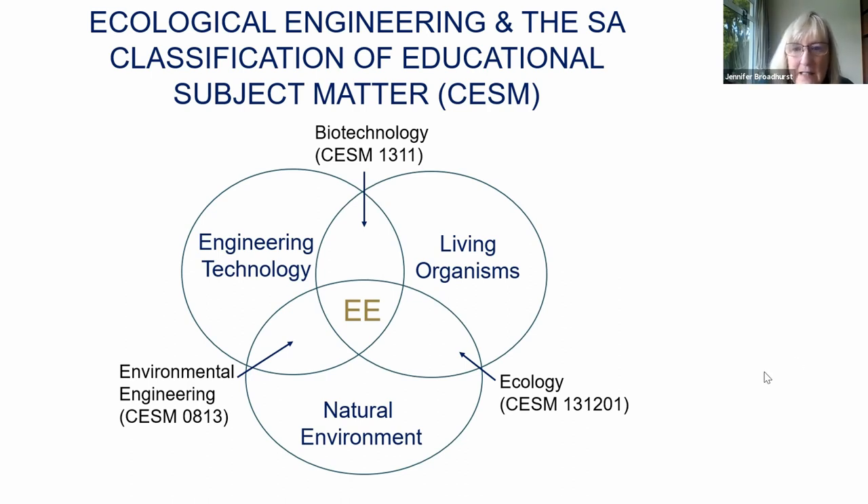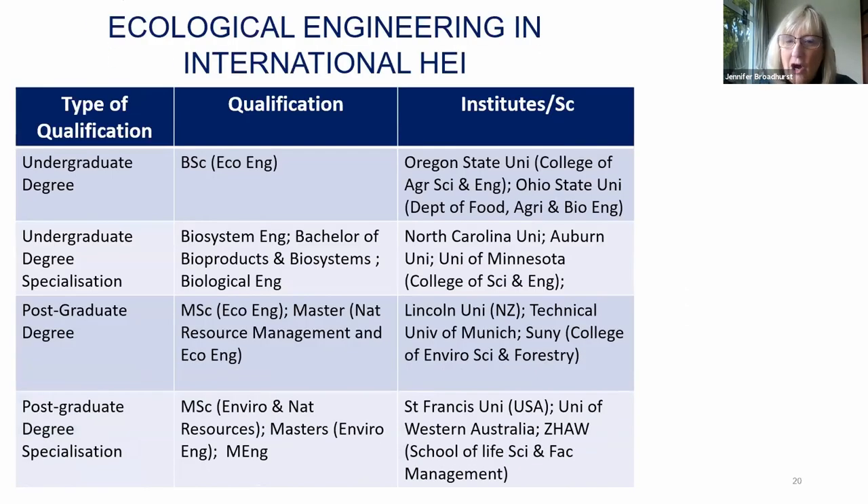Apart from the modules that Yolandi has introduced into her MPhil and PGDip programs at the University of the Free State, I couldn't find any record of ecological engineering being offered as part of an academic program within the higher education systems in South Africa. Looking further abroad, there are some international institutions — mainly in the United States, although some in Europe — that do include ecological engineering explicitly in their academic programs, either as an undergraduate degree program such as a Bachelor of Science in Ecological Engineering, or as a specialization as part of an undergraduate degree program, mainly biosystems engineering degrees.